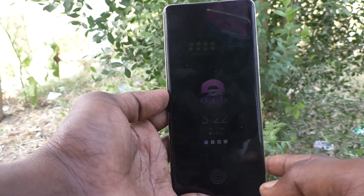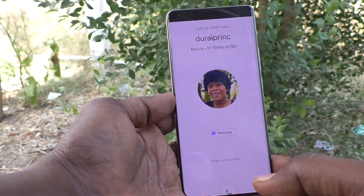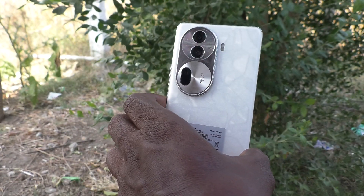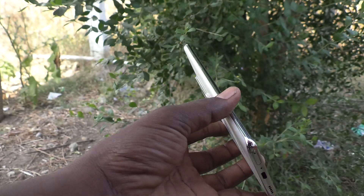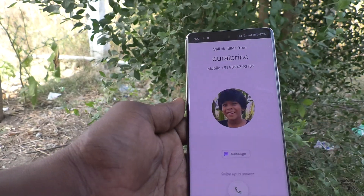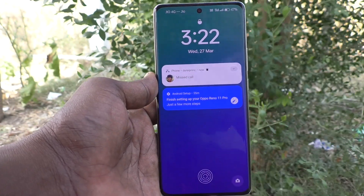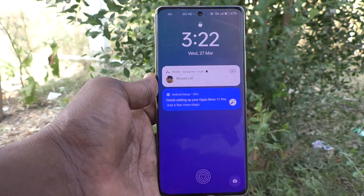I am now checking by making a call from another number. I receive the call and on the back side there is no flashlight notification. In this way you can easily turn off flashlight notifications for incoming calls on your Oppo Reno 11 Pro 5G. That is all friends, thanks for watching, bye.